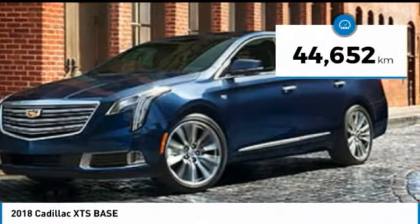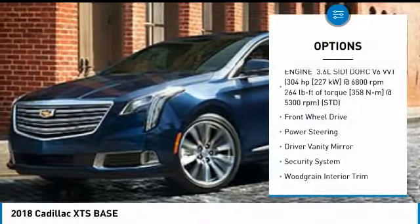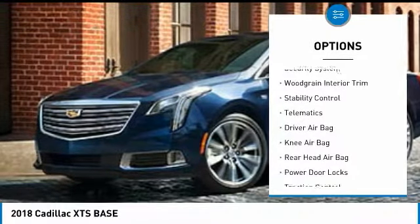This vehicle has less than 50,000 kilometers. Here are some of this vehicle's great options: traction control, backup camera, stability control, anti-lock braking system, Bluetooth.